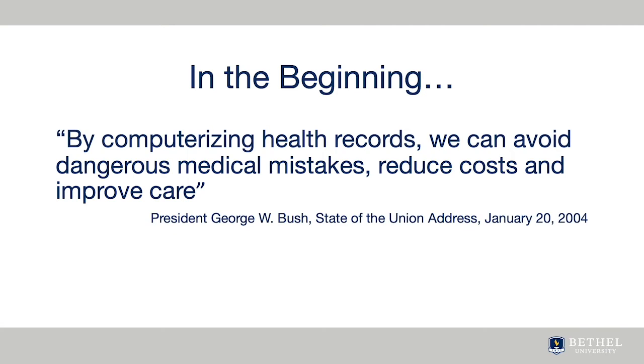Although there may be other more exciting developments in informatics, the EHR has been the focus of the informatics industry since 2004, when President George W. Bush set a goal for every American to have an EHR by the year 2014.